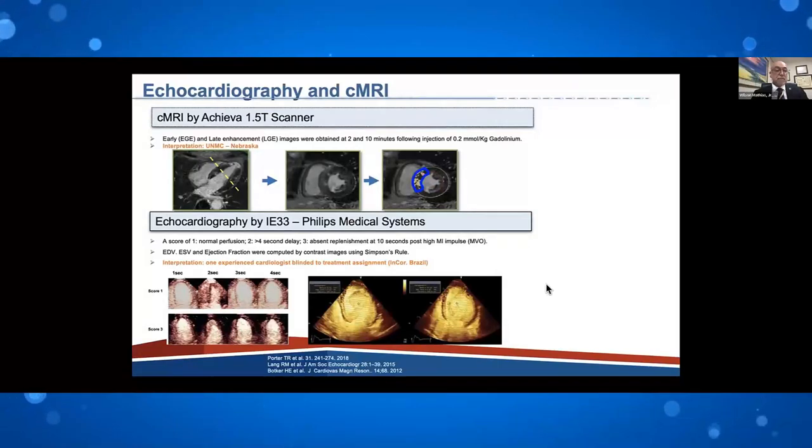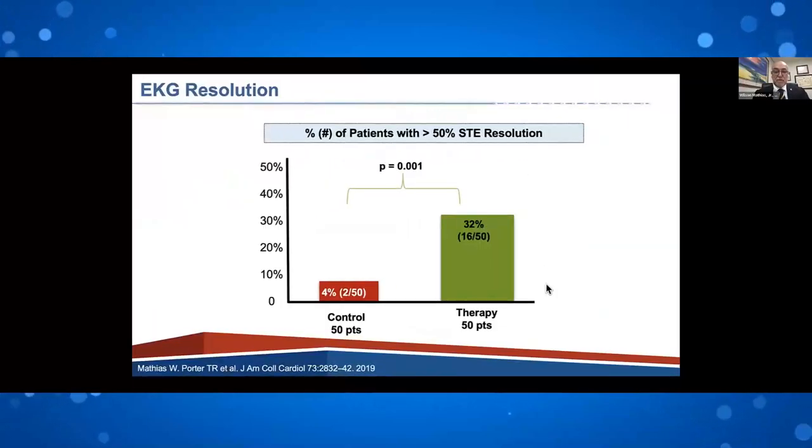When patients arrived, they were being prepped for primary PCI in the emergency department. They were randomized to sonothrombolysis — performed before, during transport to the cath lab, and after the cath lab for a total of 50 minutes — versus control, which was standard primary PCI alone. Measurements included ejection fraction, volumes, myocardial infarction size by 72-hour MRI, and longitudinal myocardial strain. We also monitored ST elevation and ST resolution during sonothrombolysis.